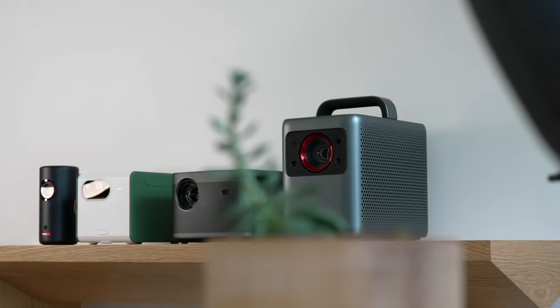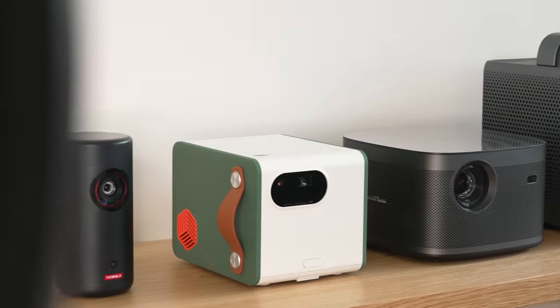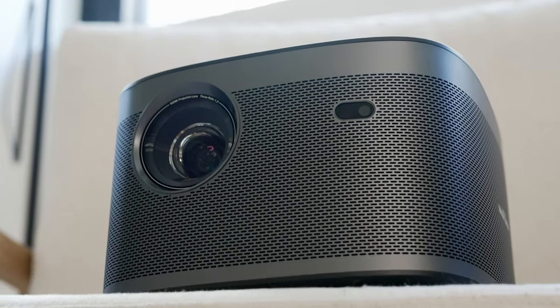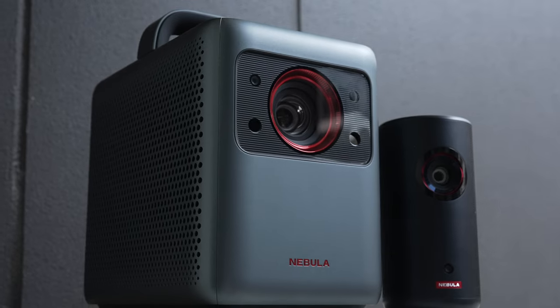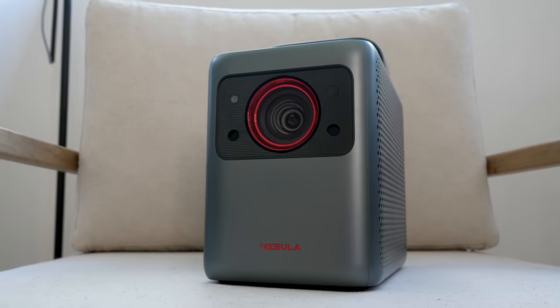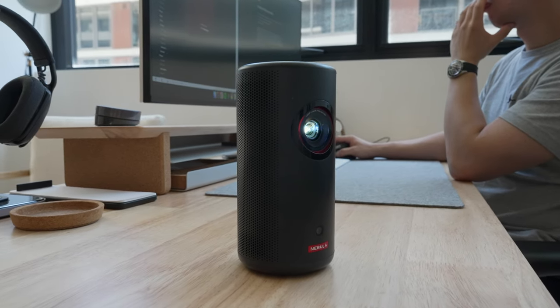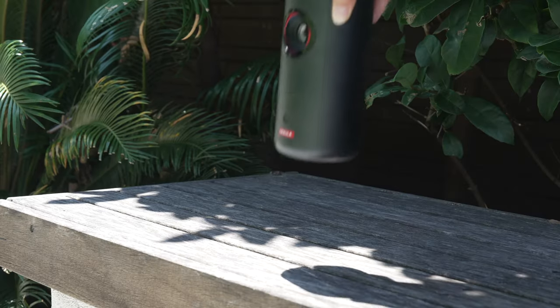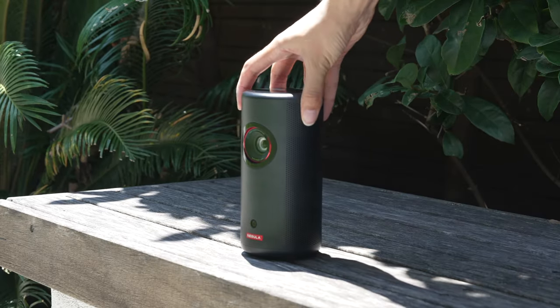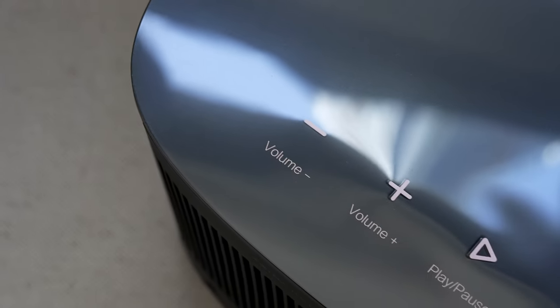I have four different portable projectors to show you today: two LED projectors — BenQ's GS50 and XGIMI's Horizon Pro 4K — and two laser projectors — Nebula's Capsule 3 and Cosmos Laser 4K. Nebula kindly sent me these two projectors; I bought the other two myself, and as always my opinions are my own. They're all portable, so we can reposition them really easily and even take them on road trips and parties for that big cinema experience no matter where you are.